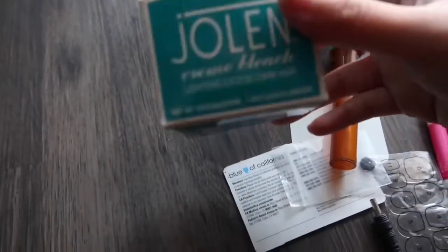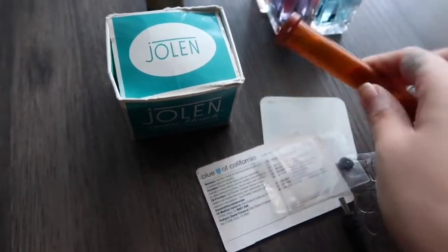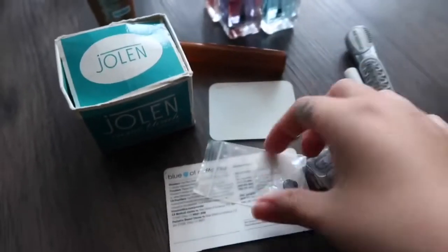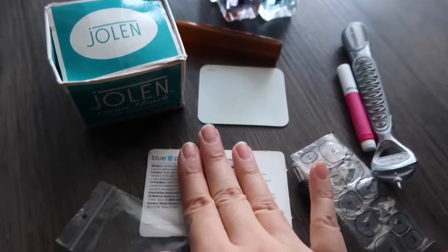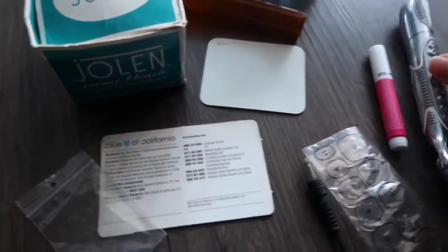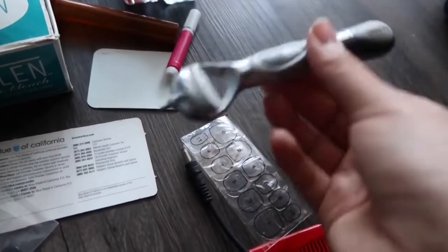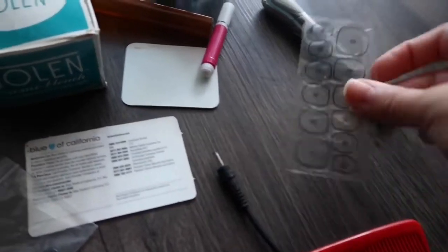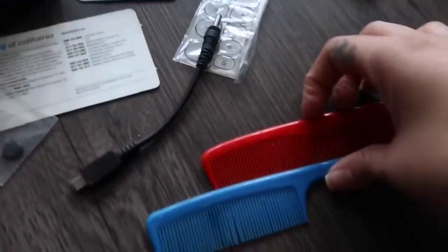This is cream bleach that is old and expired — a little tube — and this came with that. A random button. My health insurance card that is expired from over two years ago. This is nail glue, another razor, this is also for your nails, a little charger, and two combs.